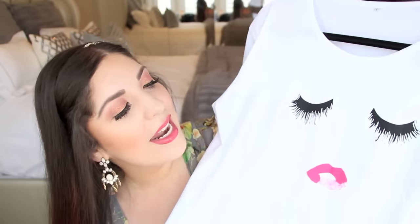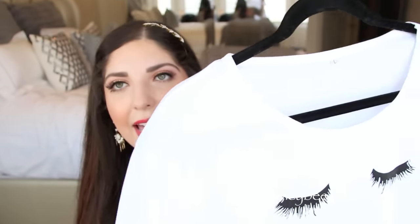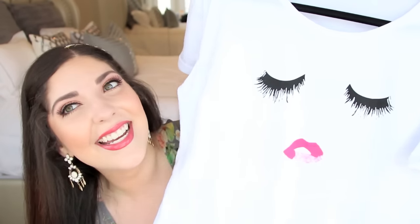Last but not least from MakeMeChic.com is this shirt — you guys probably remember it from my vlog, and I wore it in an upcoming video as well. It is so freaking cute. It is just this little face with some pink lips and beautiful lashes. It is a really comfy tee and there is a cute fold-over detail that is actually sewn that way, which I really appreciate. As you can see it is just a really cute tee. I got all of these pieces in a large, if you're curious.